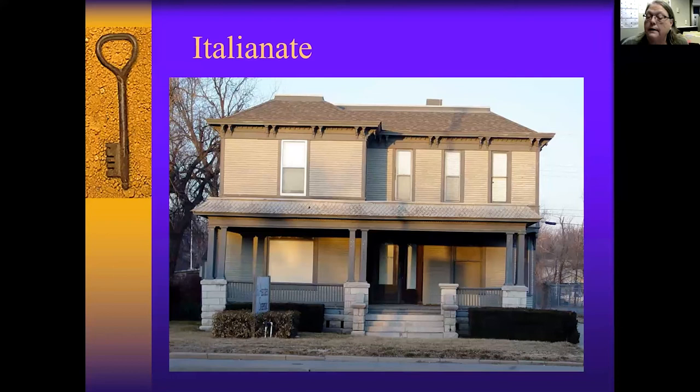We have very few of this type of style left in Wichita — Italianate. This is not listed, but it's a great example of an Italianate residence. It's on North Broadway, in the 1400 block on the west side of the street. The last time I knew, it had a gift shop in there.